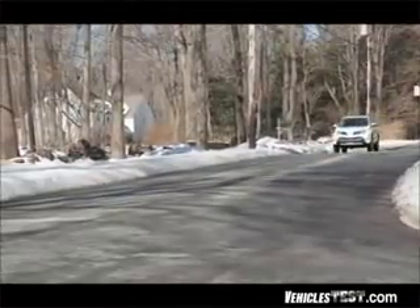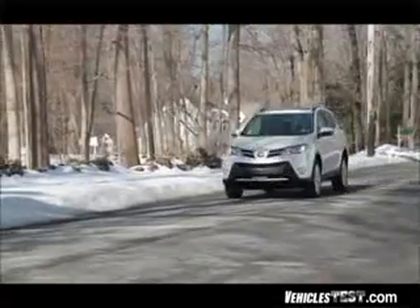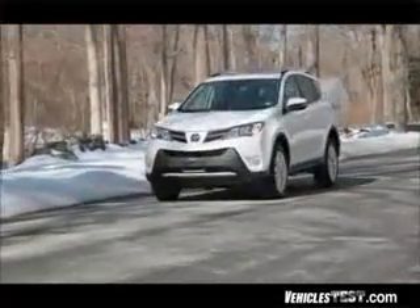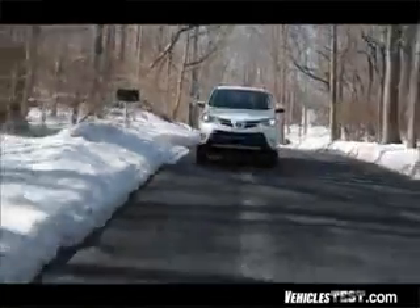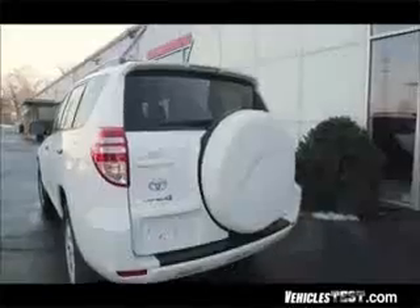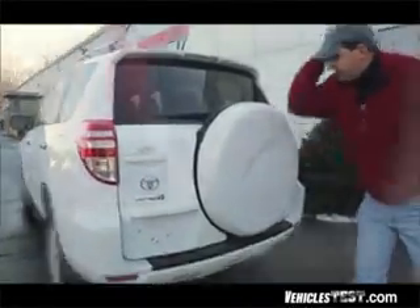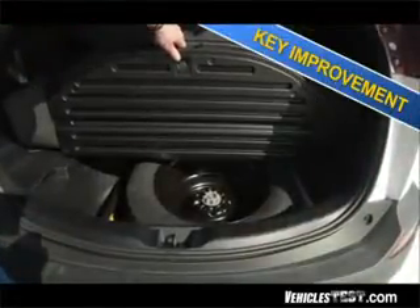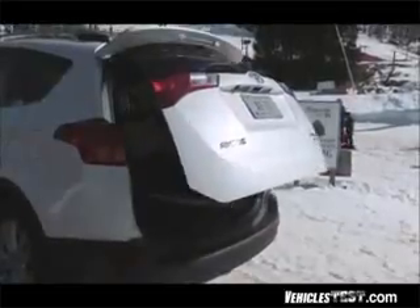The RAV4 is available in three different trim levels: the base LE, the mid-grade XLE, and the top-of-the-line Limited we're testing today. Some of the most important changes in the fourth generation RAV4 are that Toyota has eliminated the full-size spare from the back of the vehicle — a spare is now neatly hidden beneath the cargo area, giving it a clean look and easy access to the flip-up hatch.